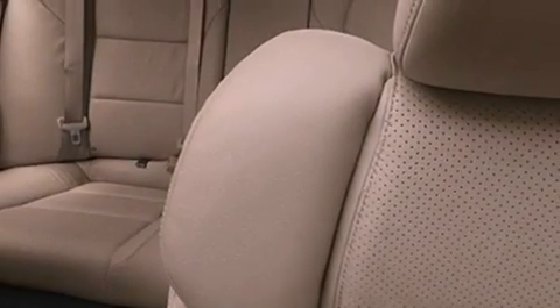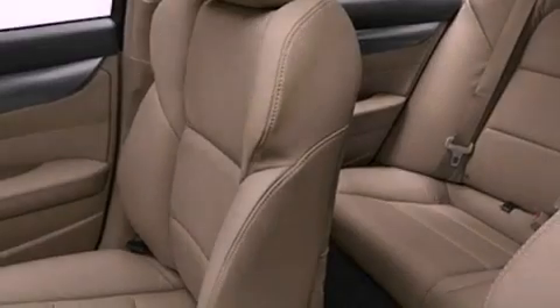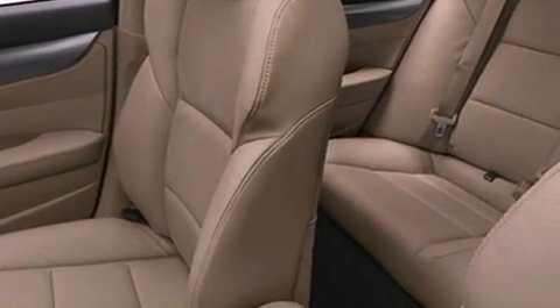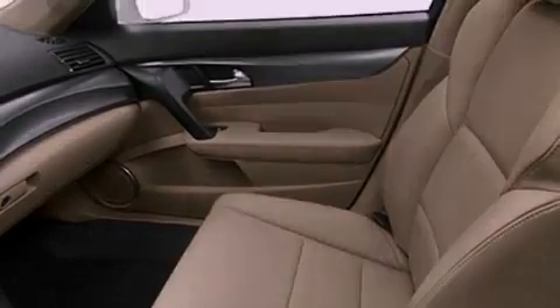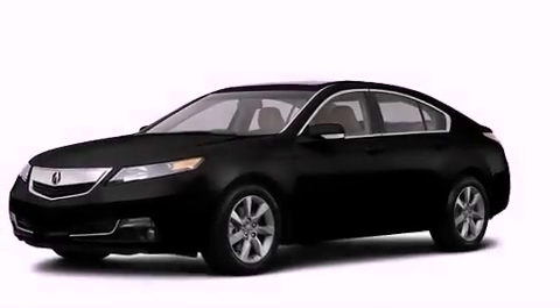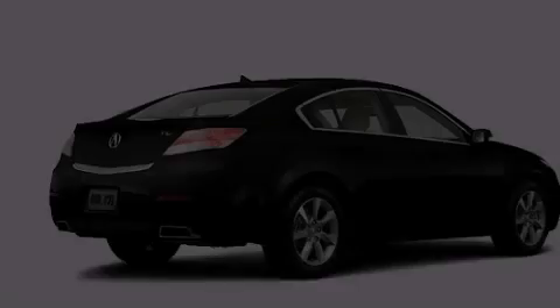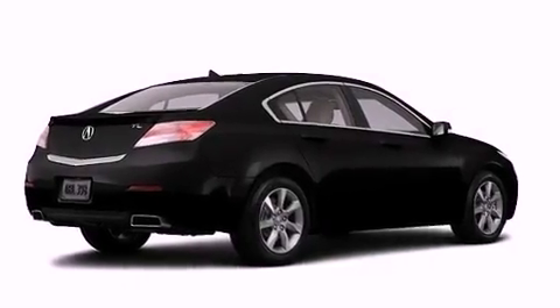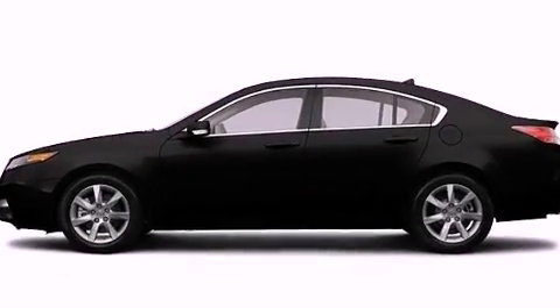The following features are also included: aluminum wheels, memory settings for the seat's positions so you can recall your favorite alignments with a push of one button, cruise control, leather seats, an electronic throttle, performance tires, a rear spoiler, advanced compatibility engineering body structure, 8-way power adjustable seats, and a sunroof that enables you to fill the cabin with fresh air at the push of a button.